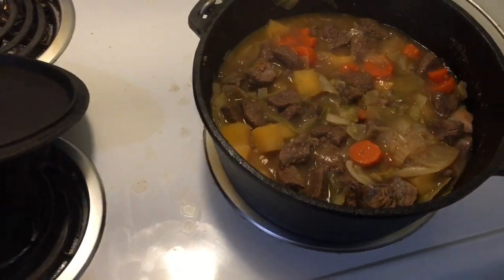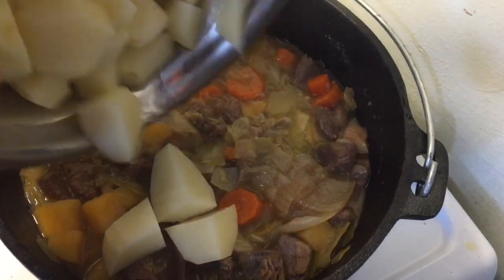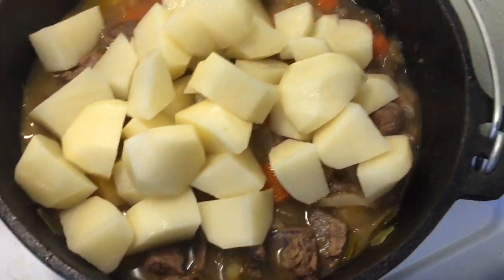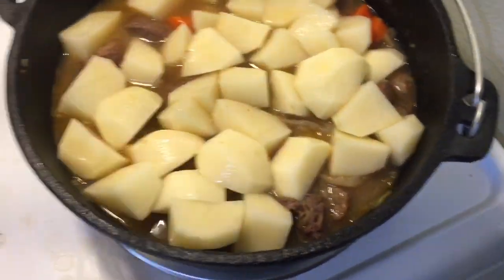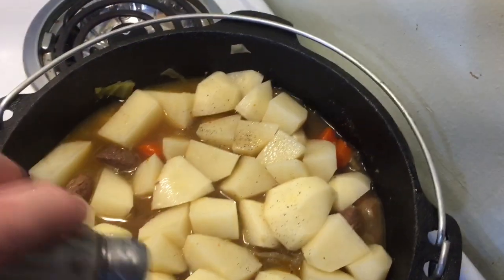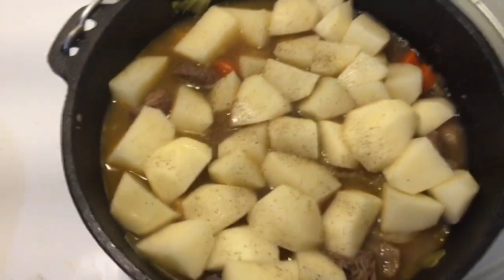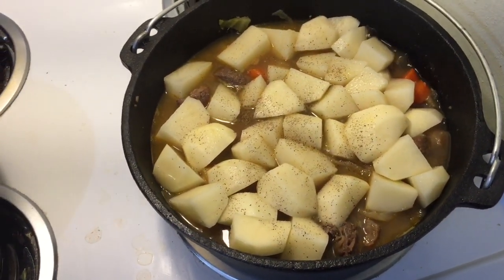It's been cooking about 40 minutes or so and it's starting to cook down pretty good. Going to add in the potatoes now, plus a little bit more broth. Added a little bit of water as well. Using pepper today — about a quarter teaspoon. Let that simmer away for another 20 minutes or so and it'll be done.